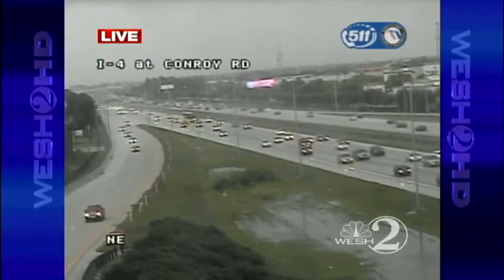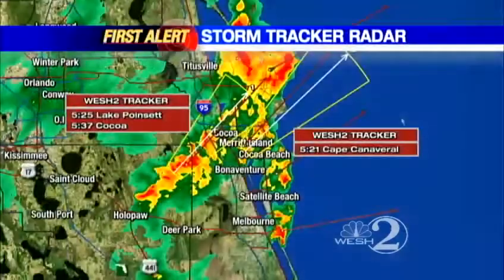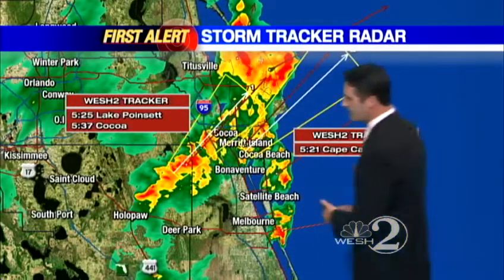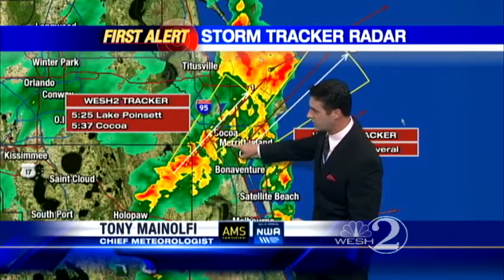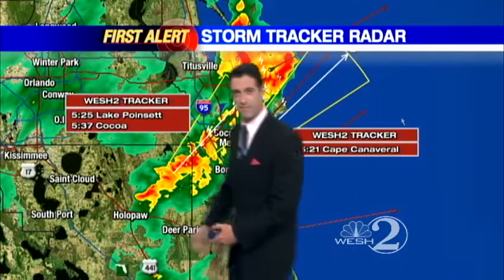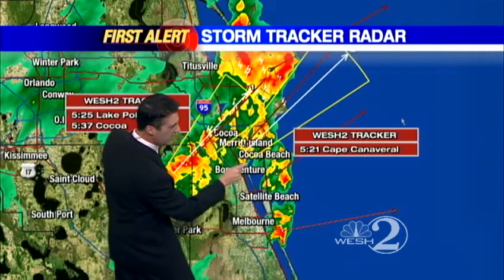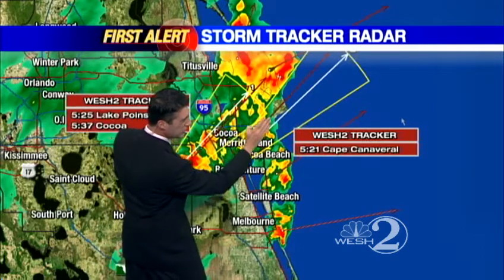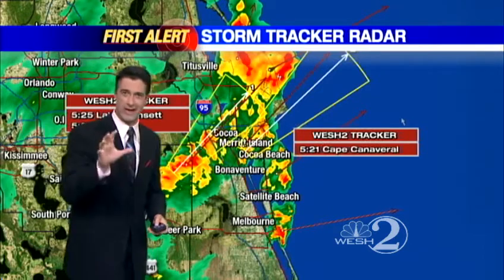Don't forget to log on to West.com. Use that interactive radar before you head home and see where the heaviest cells are. And then when you get home, you can track it with us like we're doing right now. Here's Storm Tracker Radar. Two cells in particular here — one east of Holopah, headed over towards Lake Poinsett and Cocoa here rather soon, moving off to the northeast at about 25 to 30 miles an hour. And then another cell right over Cocoa Beach.